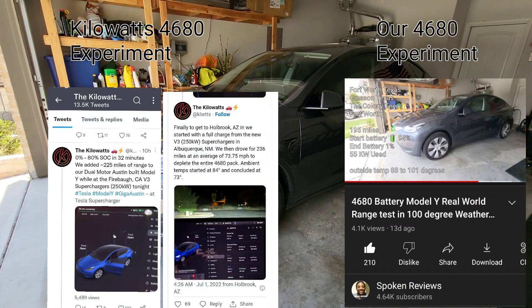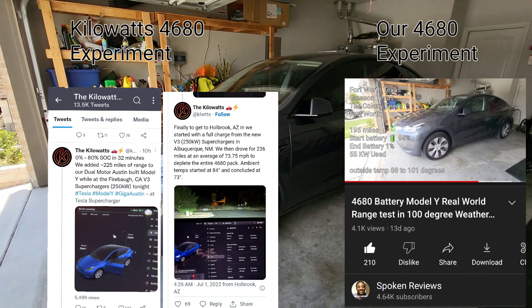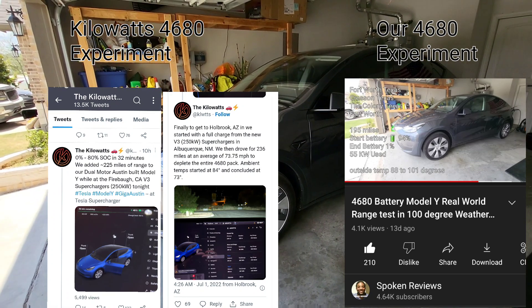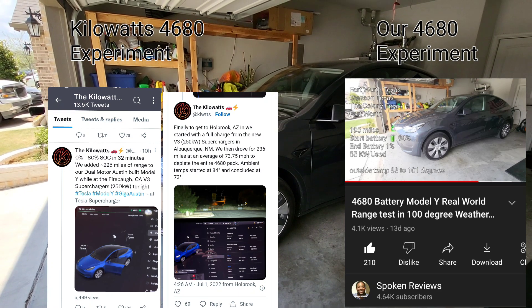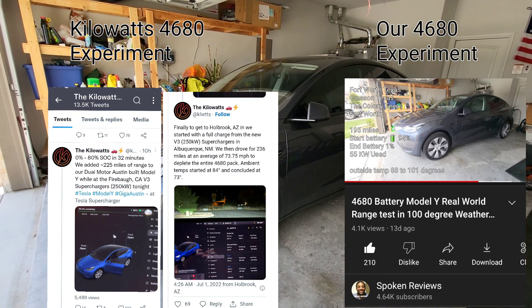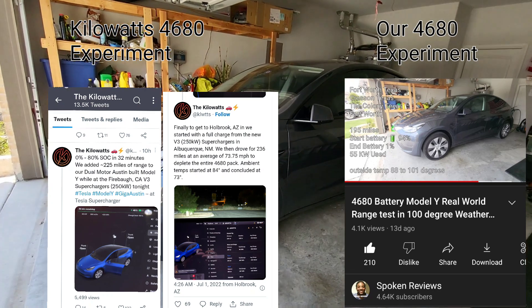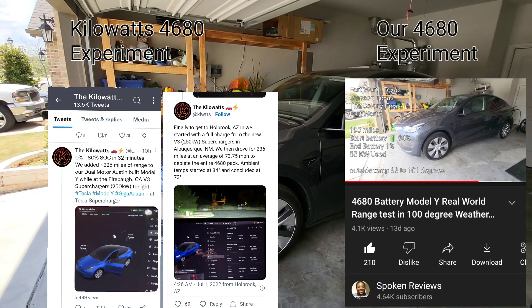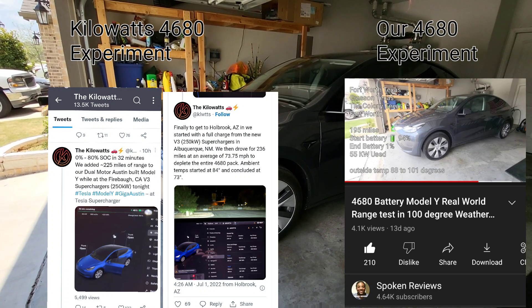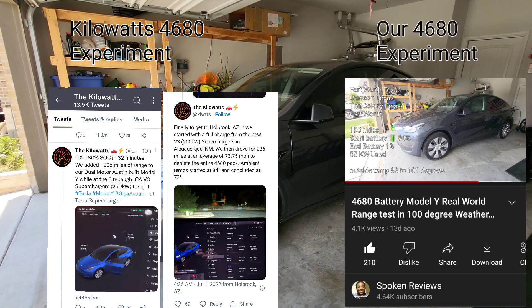Number four is the confirmed real-world range. We've driven with the AC blasting during peak sun and got about 200 miles. We've been estimating that going 80 to 85 miles per hour, the real-world range is going to be somewhere around 220 miles. Kilowatts just did their test yesterday and squeaked out 236 miles, though they were going between 70 to 73 mph later in the day with cooler weather.